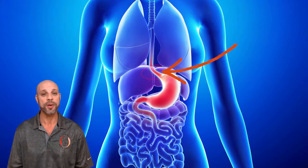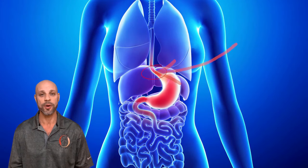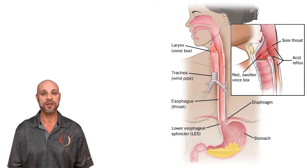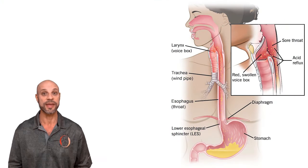A hernia is when an internal part of the body pushes into an area where it doesn't belong. In the case of a hiatal hernia, when eating, food will travel down the esophagus, which passes through a small opening — the hiatus — in the diaphragm before entering the stomach. The lower esophageal sphincter, or LES, is a valve that opens to let food in and closes to keep digestive acids and food in your stomach.